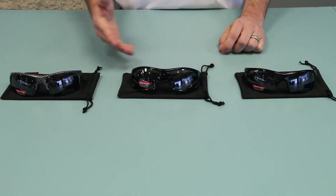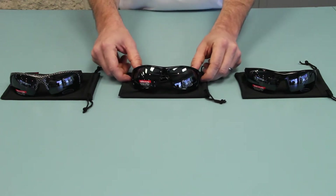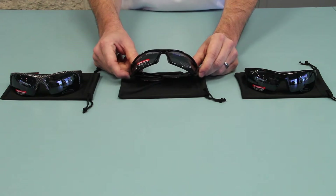Here we have three examples of our new RX-capable sunglasses. Simply purchase the sunglasses, take them to your local optometrist, and have the prescription filled and installed.